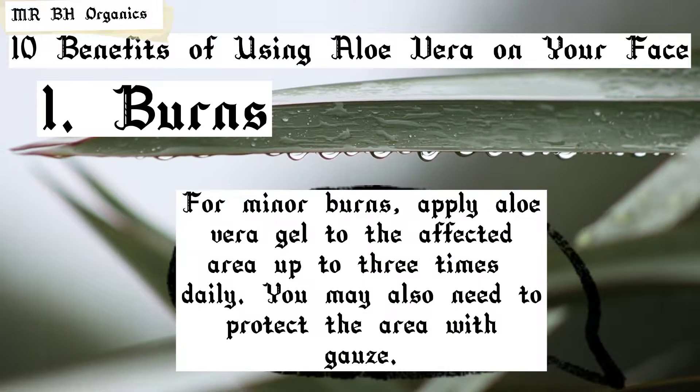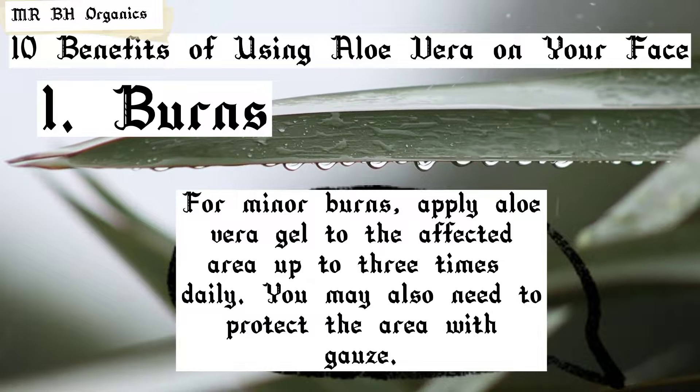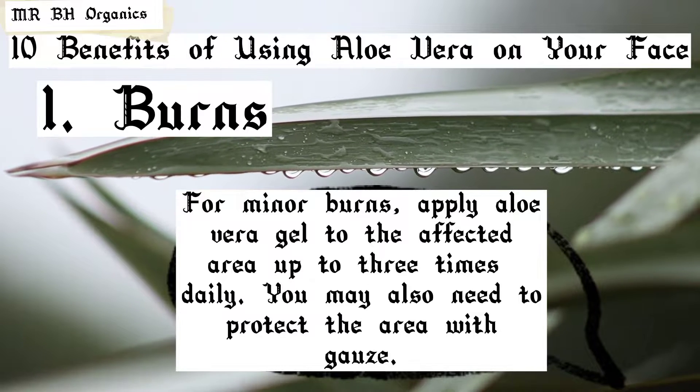1. Burns. For minor burns, apply aloe vera gel to the affected area up to three times daily. You may also need to protect the area with gauze.